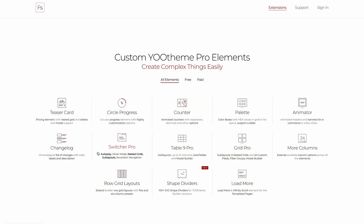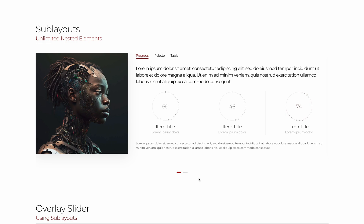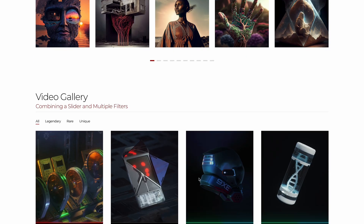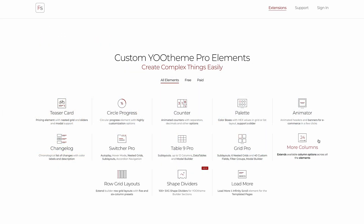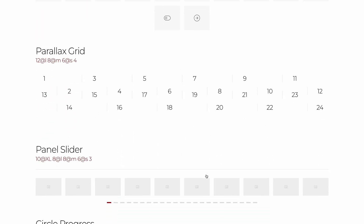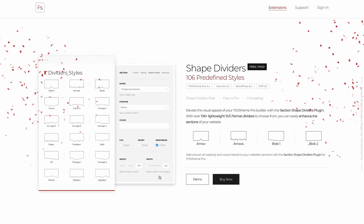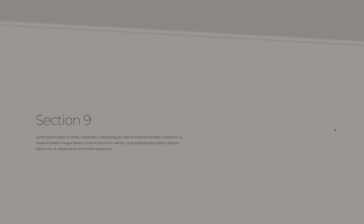While Zoolanders focus more on extensions, Flar Studio is the place to go if you need powerful and sophisticated elements which are constantly improved with new features. For example, they updated their Grid Pro, Switcher Pro and Table Pro elements with sublayouts, nested grids, model builder and so much more. They also released two new extensions: you can extend the column option of all core builder and Flar Studio elements with up to 24 columns, and create over 100 shape dividers for builder sections. Definitely a must-have!